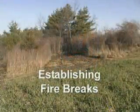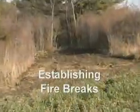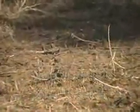Fire breaks are often wider than trails. The light tilling of the mulched brush into the soil surface inhibits the spread of fire.